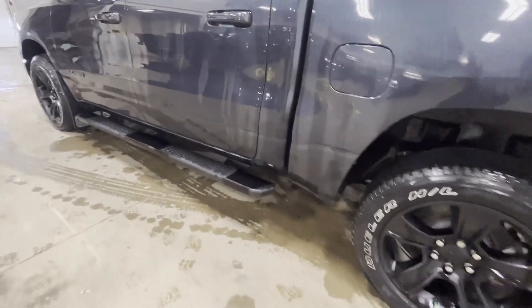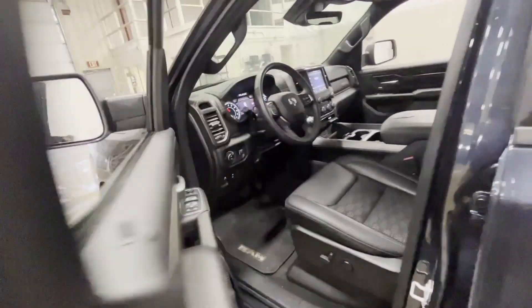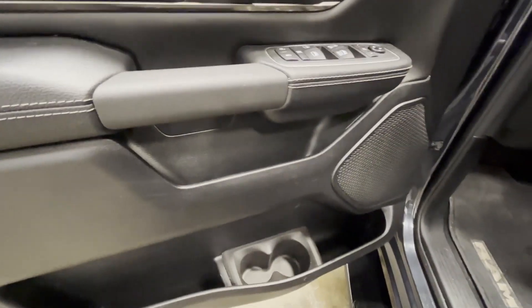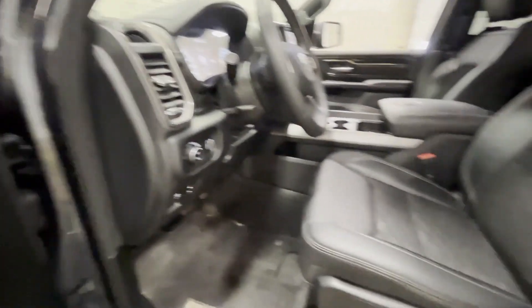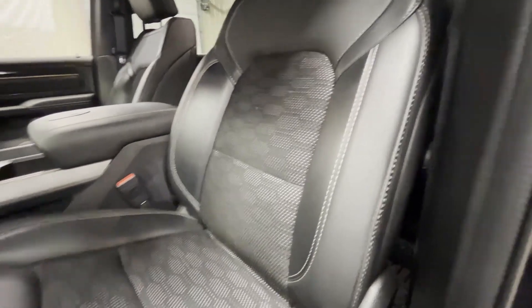Crew cab, running boards, blacked out rims — it's got everything you would want. Take a look at the inside: power mirrors, power windows, leather seats, fully adjustable with lumbar support and that nice mesh on the inside.